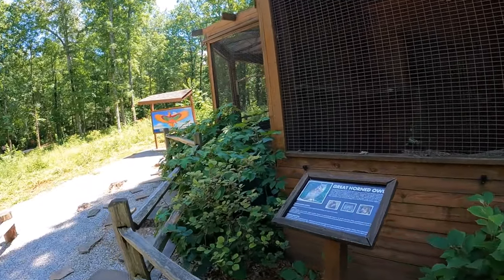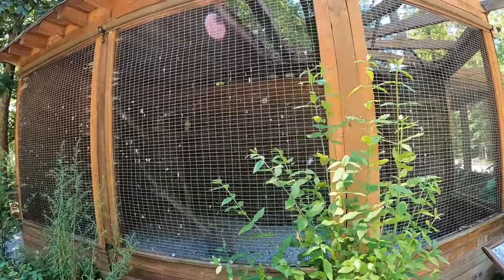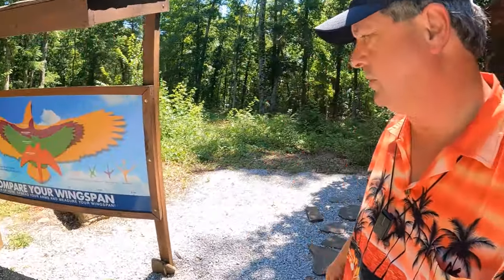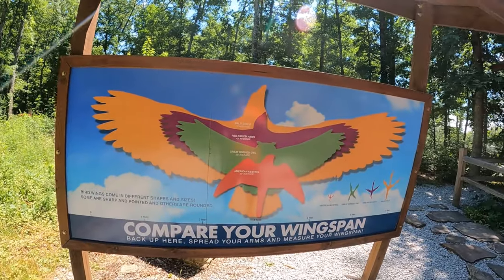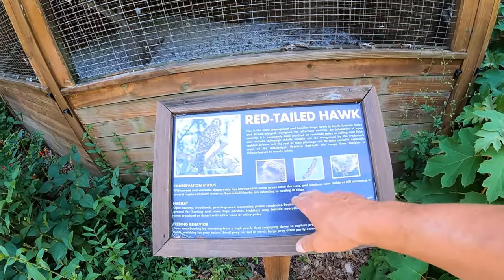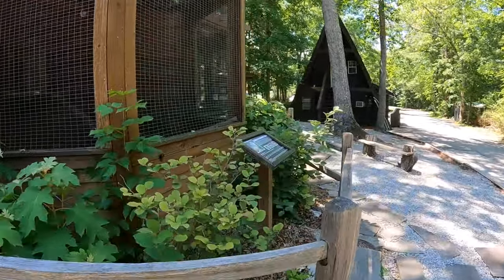The great horned owl — those are the ones that you hear at night. We have a red-tailed hawk. We see a lot of those in Texas. A lot of spider webs on his cage. I'm sure all of these birds are injured. No information about how they came to be here, but I'm sure they were rescued.